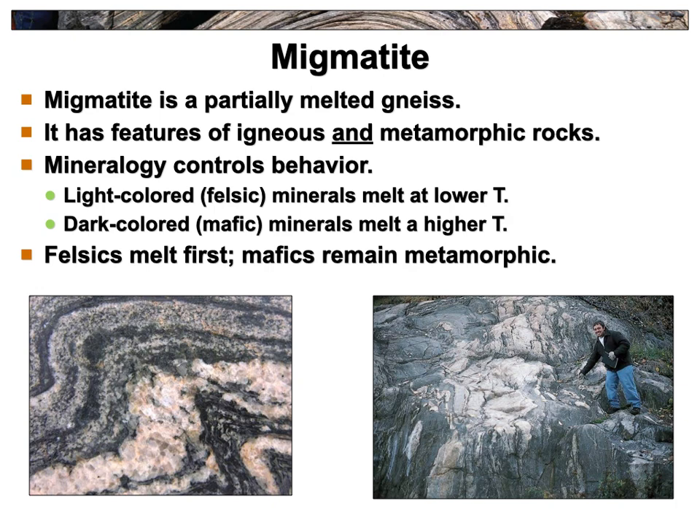This is migmatite — what happens when you keep squishing and heating until you start to melt some of the rock. If it gets really partially melted, you start to make an igneous rock. If you melt it all the way, it's an igneous rock. But if you just start to melt it, you get some really thick, big bands of different minerals — we call it migmatite, like partially melted gneiss. You can keep going all the way until you basically have magma again.